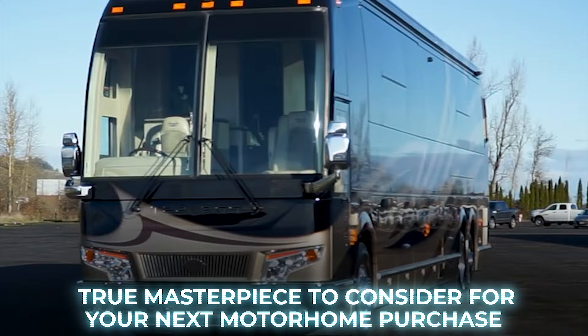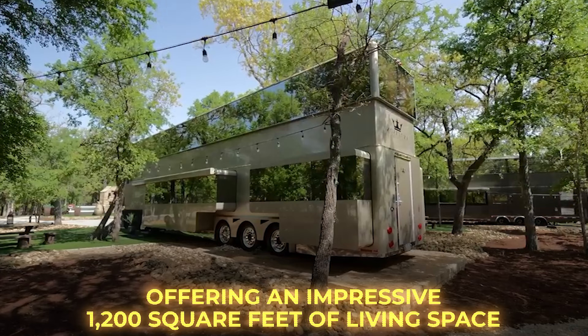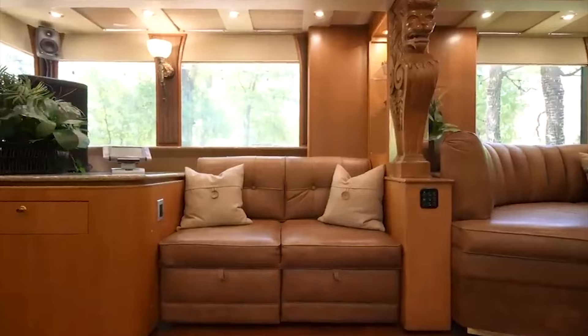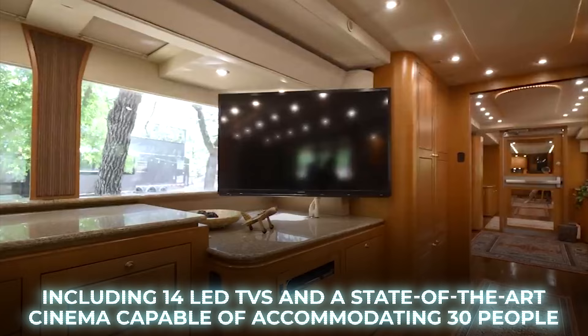Number 3: Anderson Mobile The Heat. This colossal vehicle is essentially a two-story luxury home on wheels, offering an impressive 1,200 square feet of living space. The interior is adorned with $30,000 worth of leather, creating a spacious living area equipped with $100,000 worth of technology, including 14 LED TVs and a state-of-the-art cinema capable of accommodating 30 people.